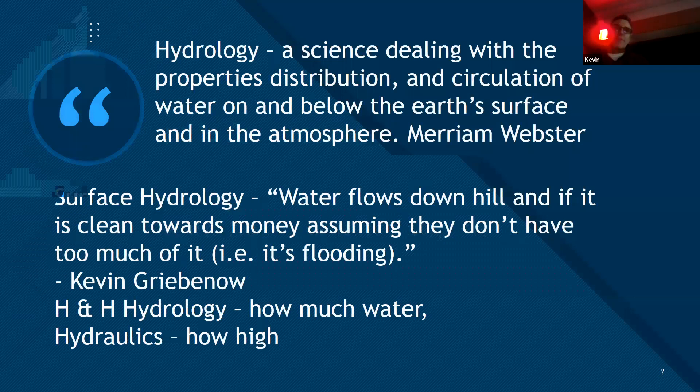Hydrology is a very broad topic. My own definition of surface hydrology is that water flows downhill — and if it's clean, towards money, assuming they don't have too much of it, i.e., it's flooding. Sometimes you might hear H&H, which stands for hydrology and hydraulics. Hydrology is how much water, and hydraulics is how high or how it's going to flow.